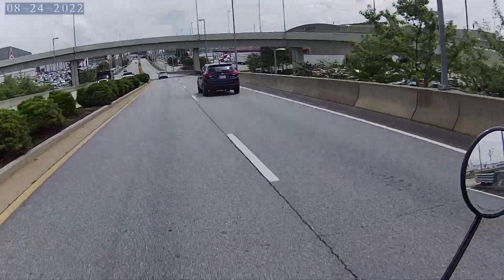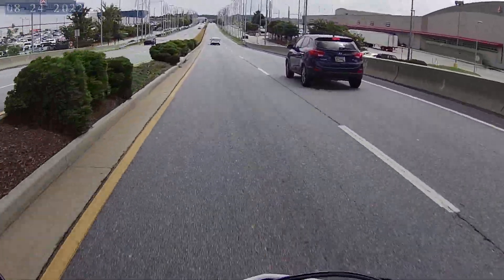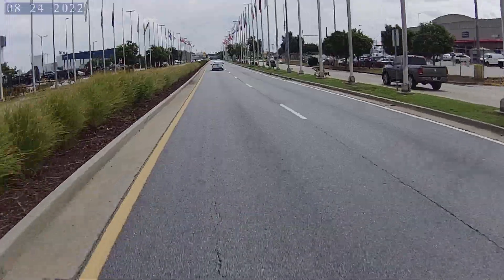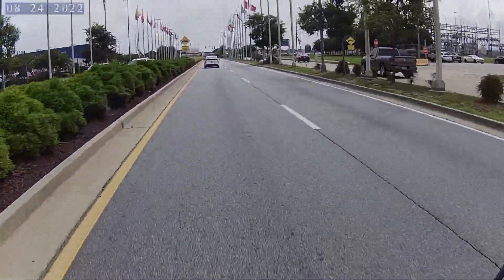The muffler does point directly at one of the reflectors on the license plate holder, so that began to melt, so I took that off. But there are no performance issues with the bike. I think it's good — 105 miles on it so far.